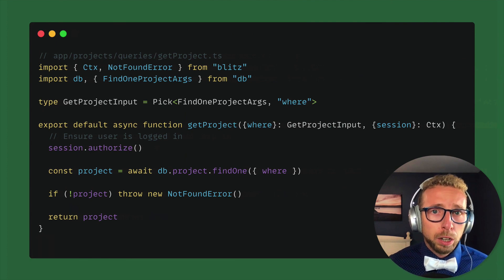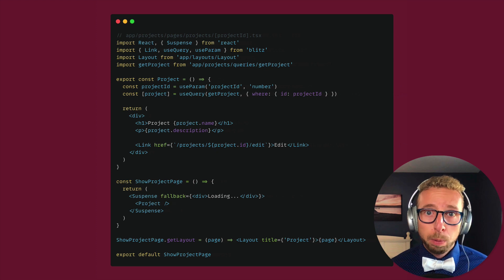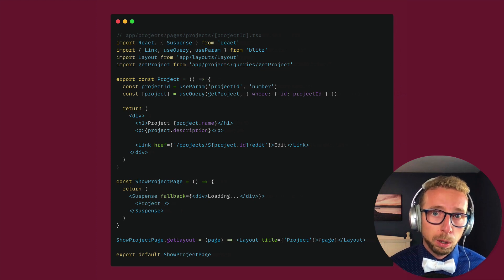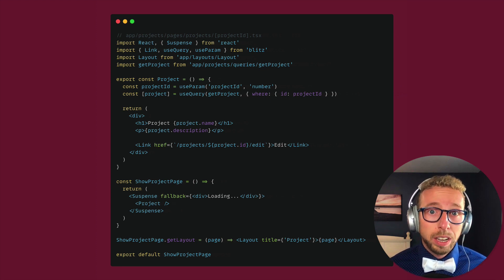Here's another example — a getProject query. It takes some input arguments and the context. The first thing we do is call session.authorize to ensure the user is logged in; if not, it will throw an error. Then we get the project from the database and return it. To use that in the front end, we import that file straight into our front end — there's no code generation needed here. We pass it into the useQuery hook, which is built on top of React Query. What's amazing is that you get TypeScript types statically all the way from your server, from your database, all the way to the front end, without anything like GraphQL code generation. There's no codegen to get your types — they're all there for you statically.